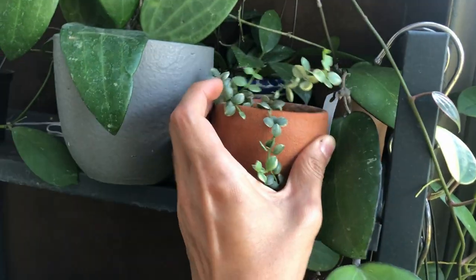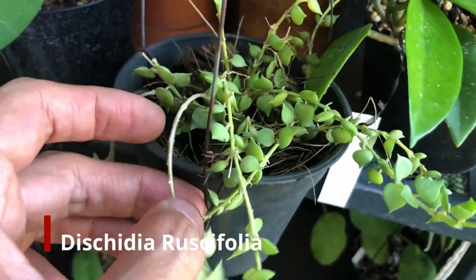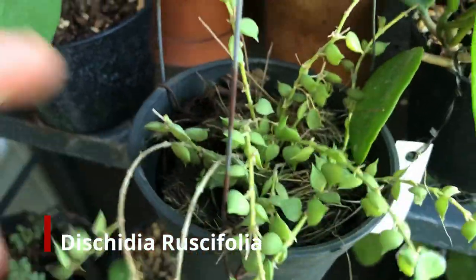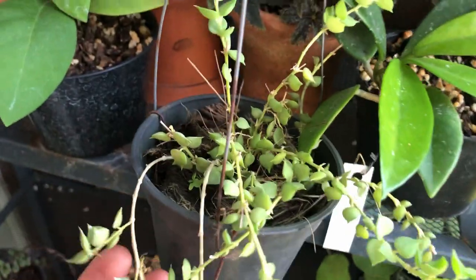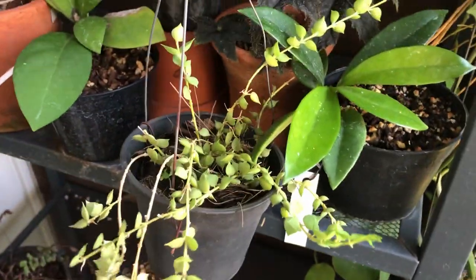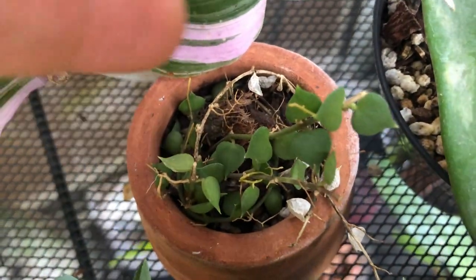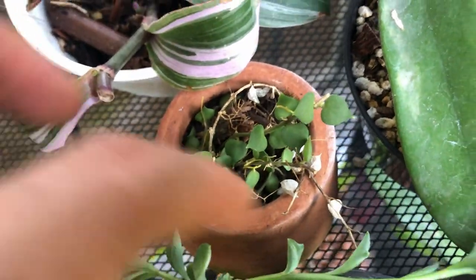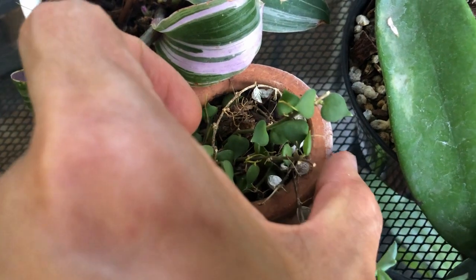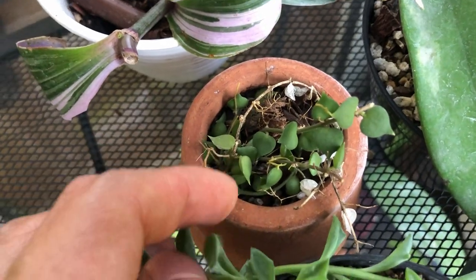Down here we have another dischidia ruscifolia. I got this because I wanted to learn how it does in a different media, from Moon Hoya. It's doing all right — not growing super fast, but putting out new growth. The reason it's so sparse is because I took some cuttings from it. I jumped the cuttings into some pine bark — as you can see, there are already a lot of aerial roots. I water this every day by dousing water onto it, but it's very slow to root up and put out new growth.